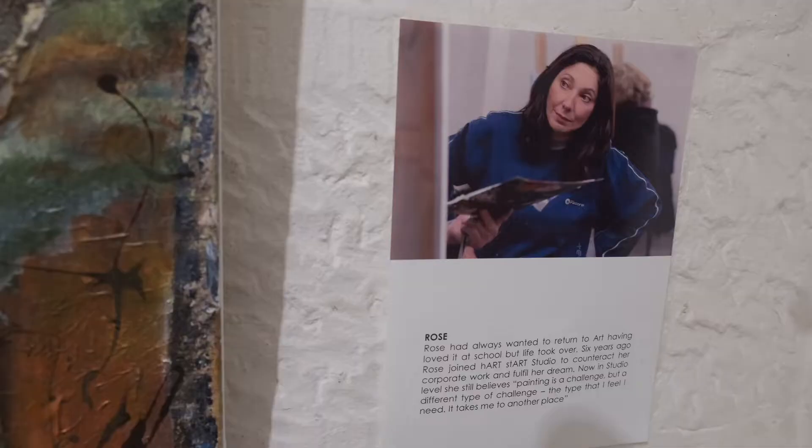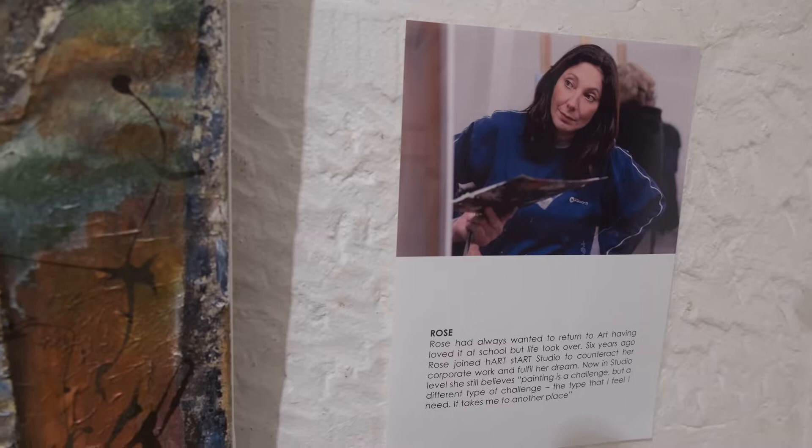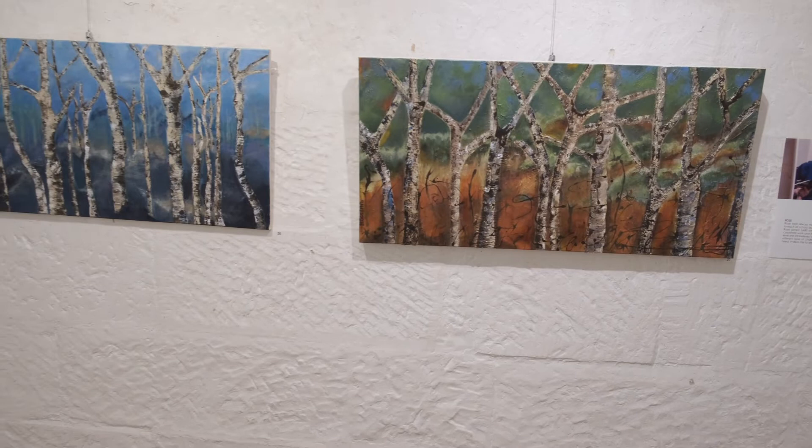Do you enjoy exhibiting your work? Of course. We're all very sceptical of our own talents and I am, but I hear some lovely things which gives me that little bit of 'wow, I am in the right direction,' so I'll keep doing it.